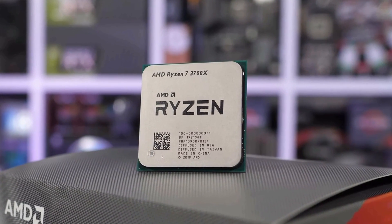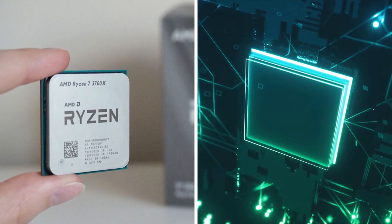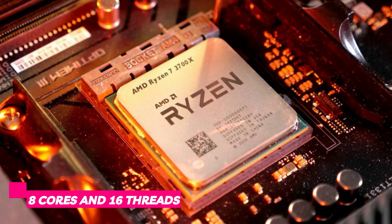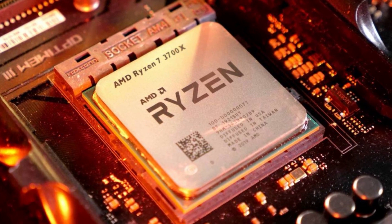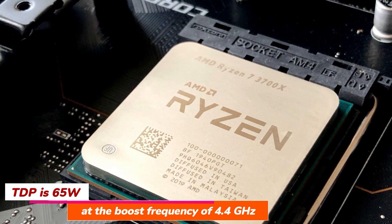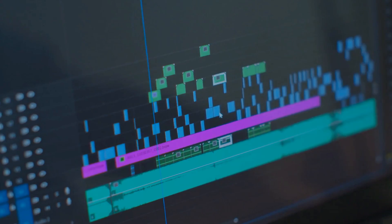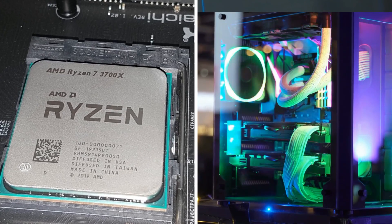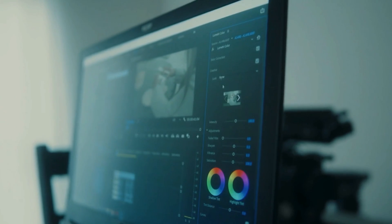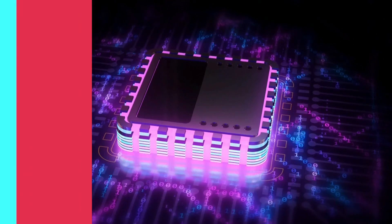Next up, the AMD Ryzen 7 3700X — our second pick for the best processor for video editing and heavy tasks like 3D animation. This is the processor most video editors wish they had, featuring 8 cores and 16 threads under the Zen 2 architecture with high single and multi-threaded performance. Its TDP is just 65 watts at a boost frequency of 4.4 GHz. At this price point, no other processor offers more — its multi-threaded performance leaves the Intel i7-9700K in the dust for video editing, photo editing, 3D rendering, and modeling.